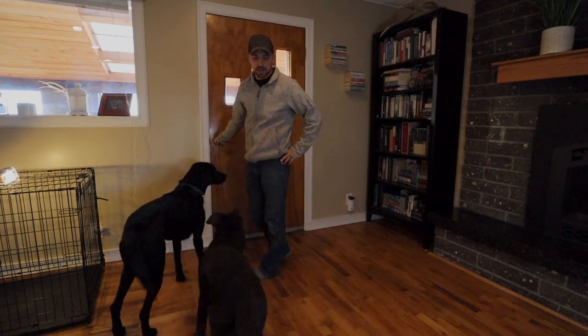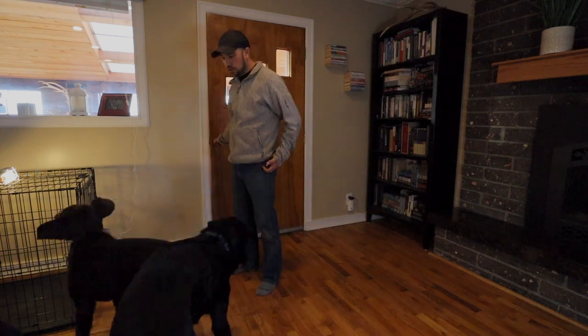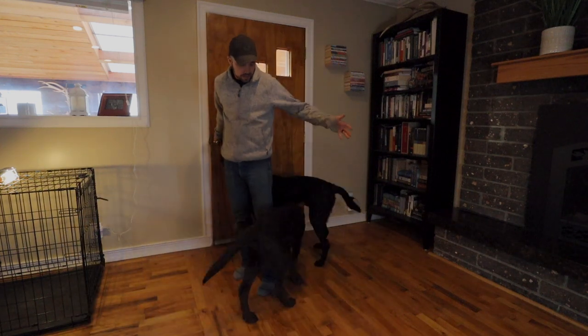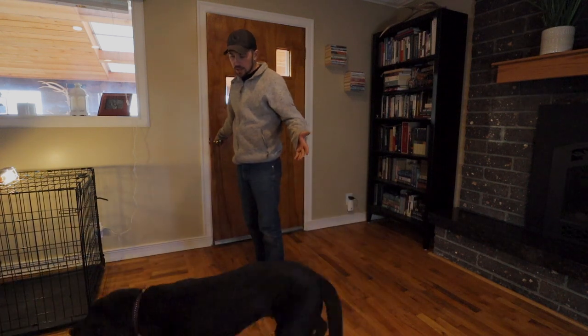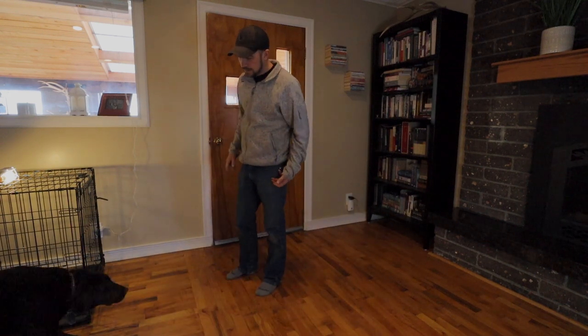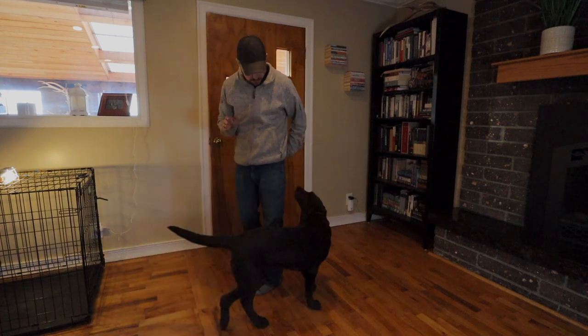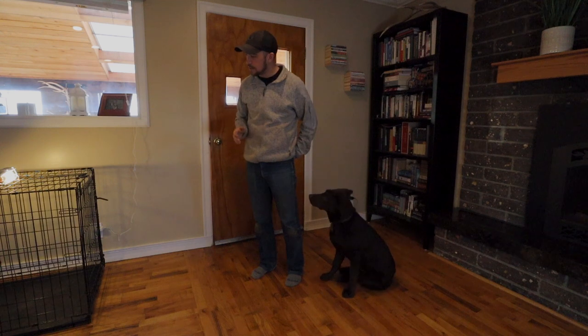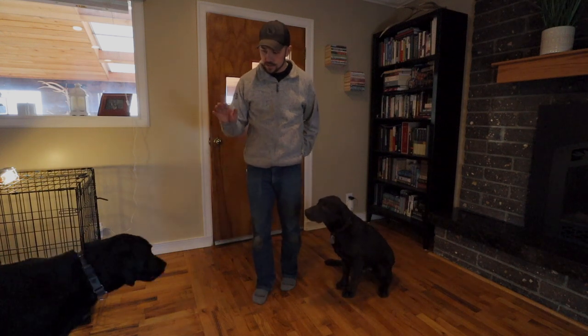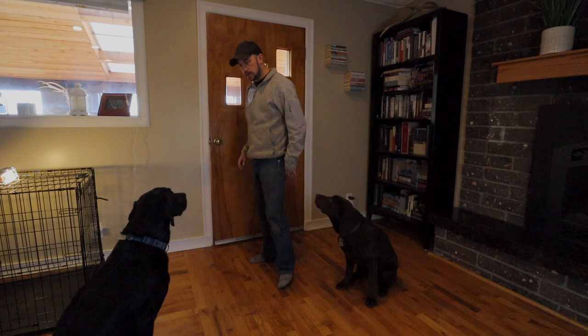So before I even open the door, they're kind of running around and not paying attention, but I'm going to ask them to sit. Theo, sit. Good boy. Chief, come here. Chief, sit. Good.